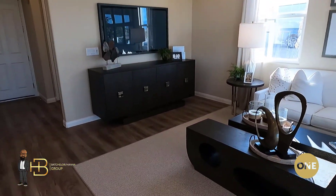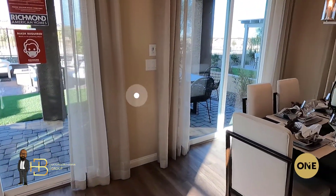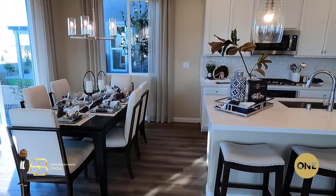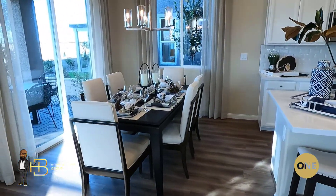Now take a look outside that window there where that slider is — that big slider is a 12-foot multi-slide center slider, which is an option. And the patio with the pavers going all the way across from the great room to the dining room there — you see that's an option as well. So you can have it just on the dining room side or you can go all the way across.